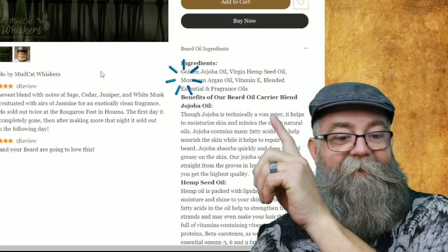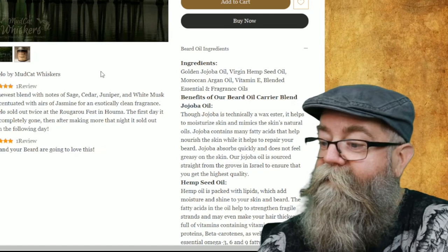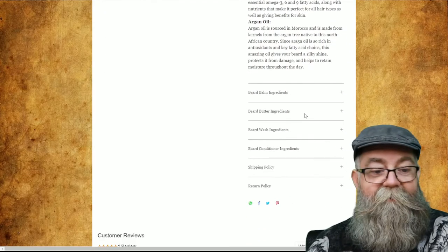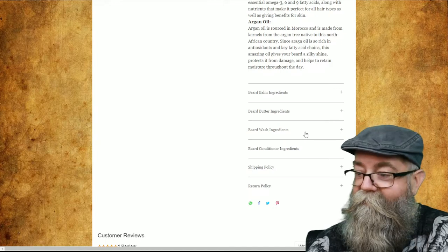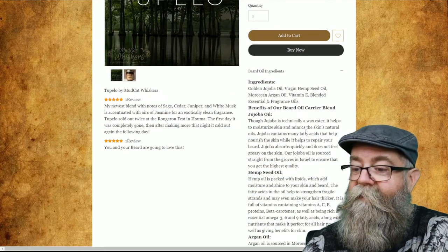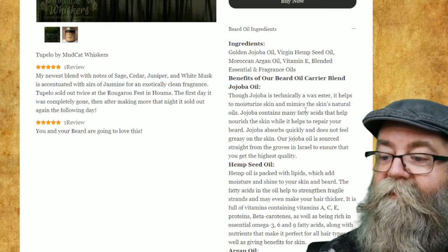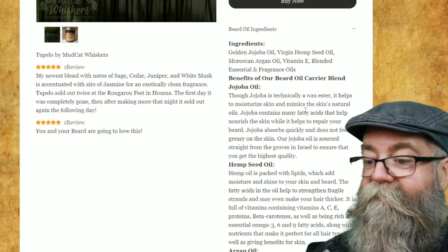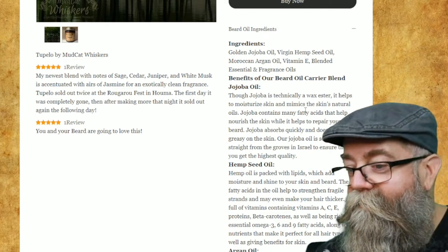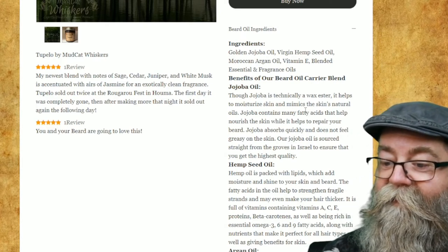When it comes to the ingredients for the oil, we have jojoba, virgin hemp seed, marula, argan oil, vitamin E, and of course blended with essential and fragrance oils. It also lists the bomb and butter ingredients further down. Over on the other side, you can see the blend description — his newest blend. It says Tupelo sold out twice at the show: the first day it was completely gone, and after making more that night, it sold out again the following day.